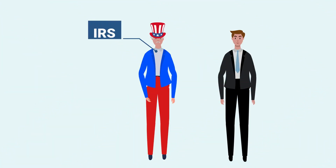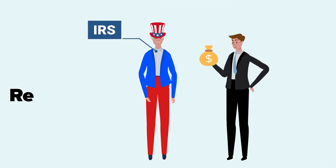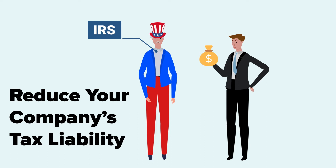Furthermore, automated asset depreciation tools will help reduce your company's tax liability. Add all of this up and the savings can be huge.